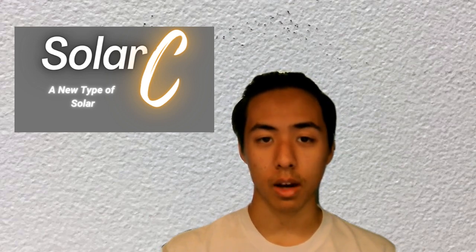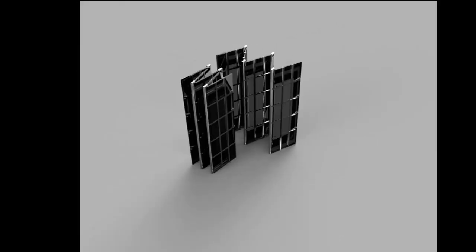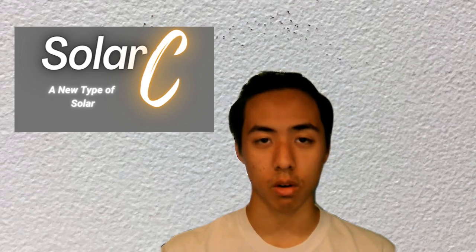At SolarC, our R&D department has been hard at work developing innovative solar panel technology that breaks through the current boundaries of the past. With these brand new innovations, we can now fasten the process of making clean and reliable energy accessible for all.